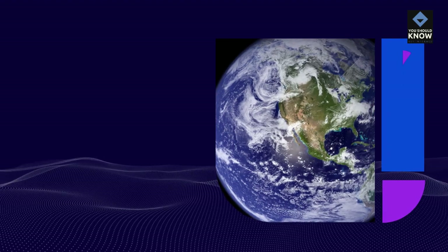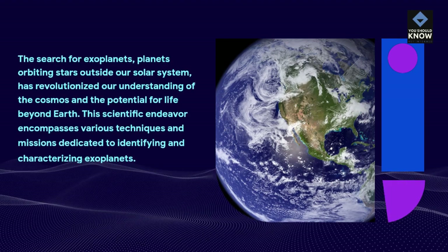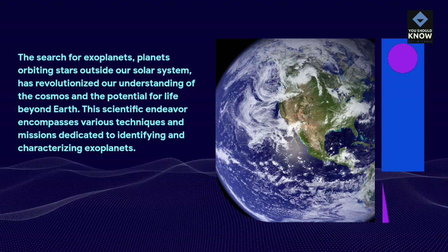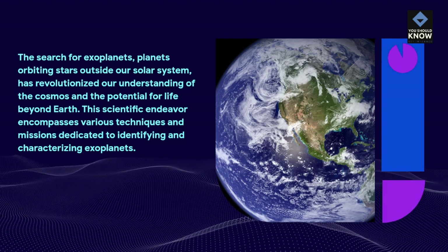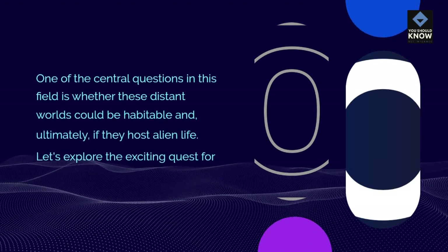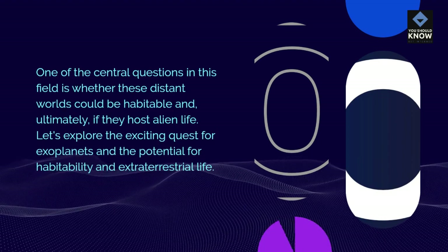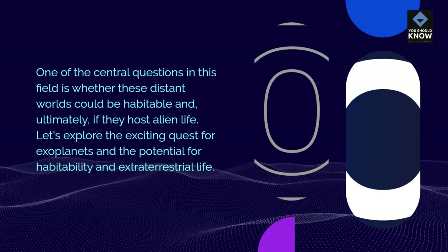The search for exoplanets — planets orbiting stars outside our solar system — has revolutionized our understanding of the cosmos and the potential for life beyond Earth. This scientific endeavor encompasses various techniques and missions dedicated to identifying and characterizing exoplanets. One of the central questions in this field is whether these distant worlds could be habitable, and ultimately, if they host alien life. Let's explore the exciting quest for exoplanets and the potential for habitability and extraterrestrial life.